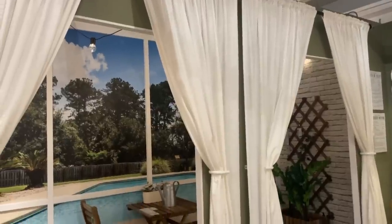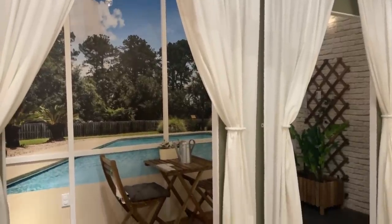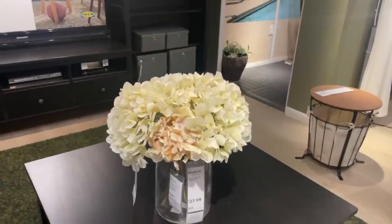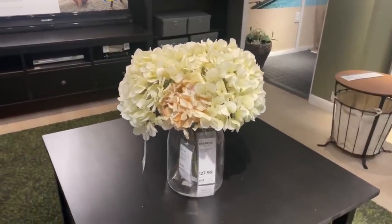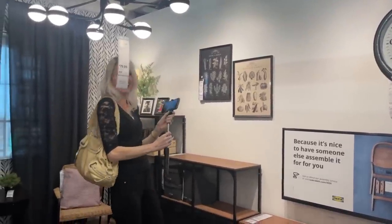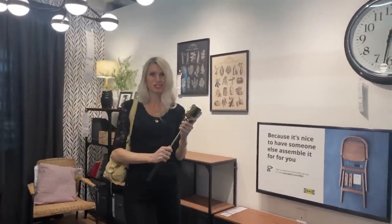We've got a faux Florida lanai here in our IKEA — this is new, I just thought this was kind of funny. There's Lisa doing her thing over there — I'm getting you on camera.